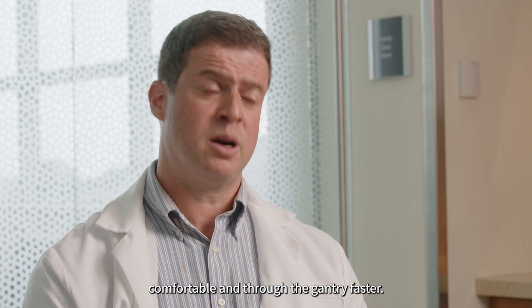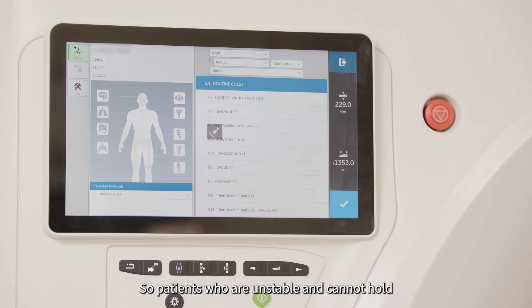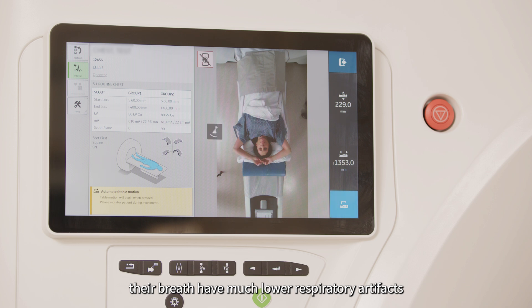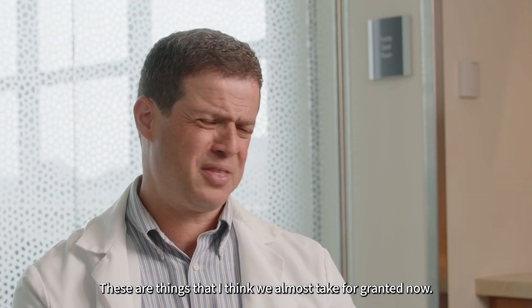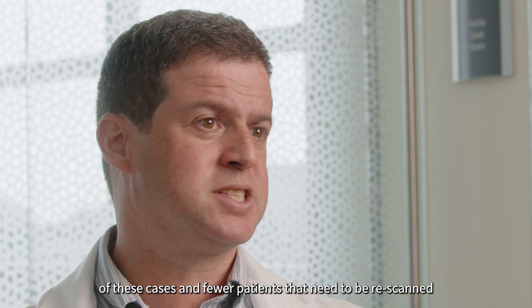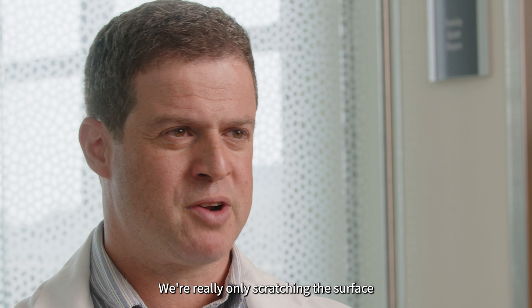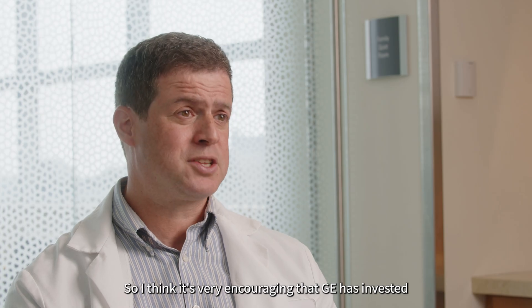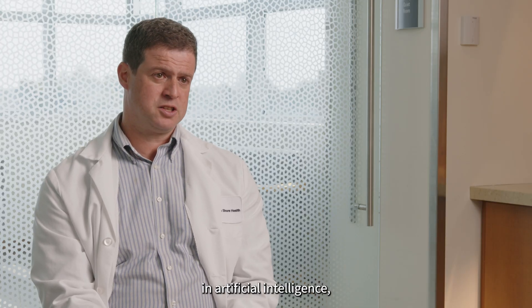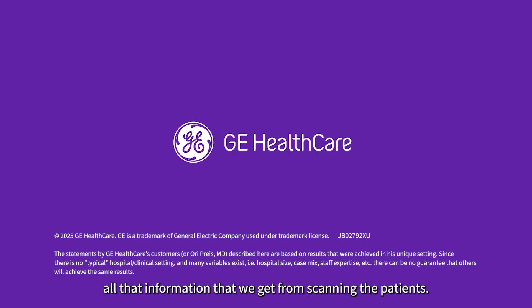We're able to get good quality images with higher BMI patients, get the patients situated, comfortable, and through the gantry faster. Patients who are unstable and cannot hold their breath have much lower respiratory artifacts than we've experienced in the past. We're seeing many fewer cases where patients need to be re-scanned or end up being radiated and having non-diagnostic exams. I feel it's very encouraging that GE has invested in artificial intelligence, because I think it will help us to fully harness all that information that we get from scanning the patients.